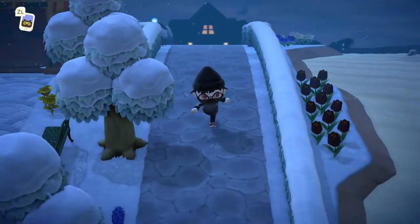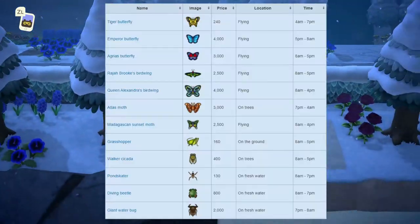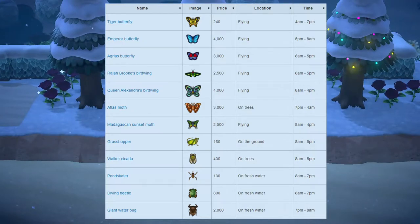A lot of these are quite difficult to catch, so if you don't have these already make sure you try to get them before the month ends. And we also have a long list of bugs leaving at the end of the month.